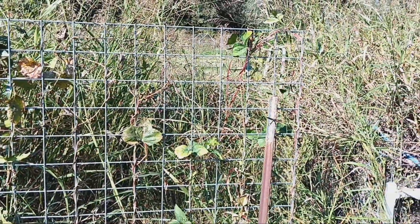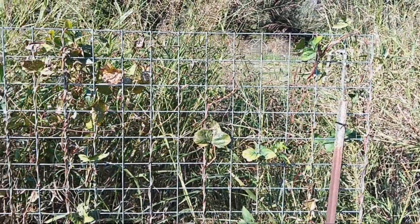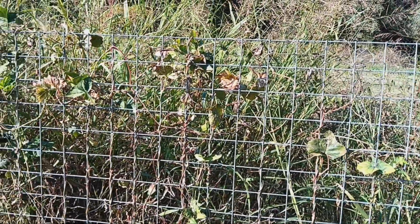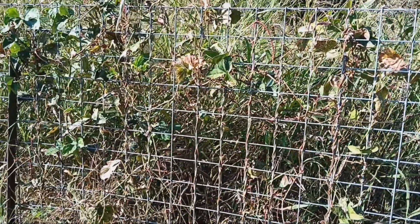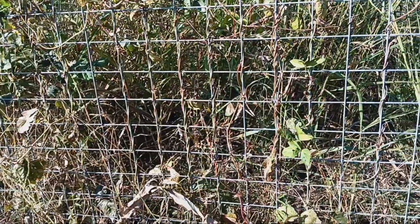From the looks of the Chinese red noodle beans, I think it's just about finished producing. There might be a few stragglers in there, but I think I'm done with it.